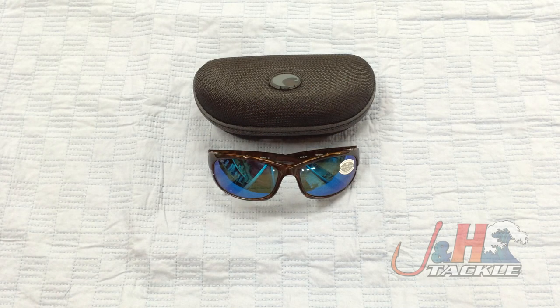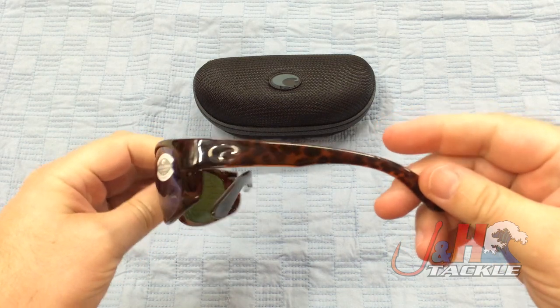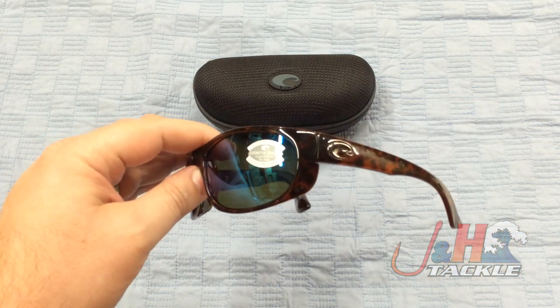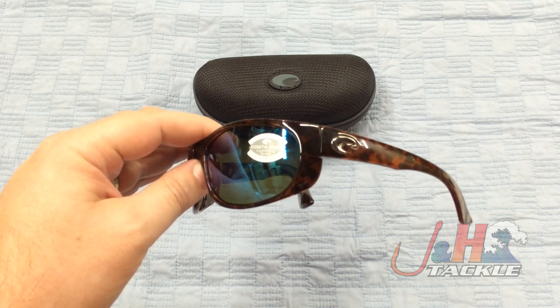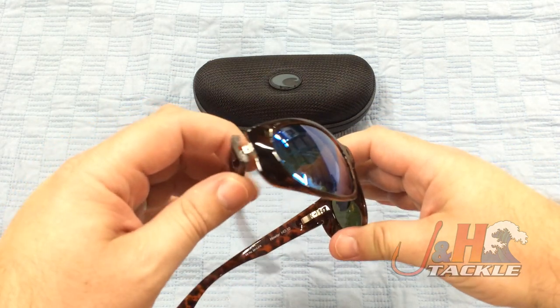Hey, it's Josh over at J&H. Today we're taking a look at the Costa Del Mar Howler 580G polarized sunglasses. These have the tortoise frames and the blue mirror lenses on them. The lenses are glass — these are the top-of-the-line 580G lenses. They're fantastic from Costa; they're some of the best lenses on the market.